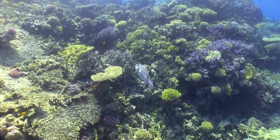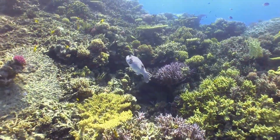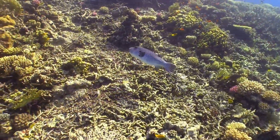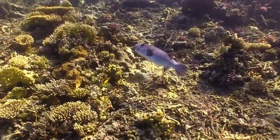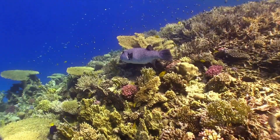Alright, picture this. You're swimming in the vast, beautiful ocean surrounded by colorful corals and vibrant fish. The water is crystal clear, and the sunlight dances on the surface, creating a mesmerizing play of light and shadow. Schools of fish dart around you, their scales shimmering in the light, and you feel like you've entered an underwater paradise.